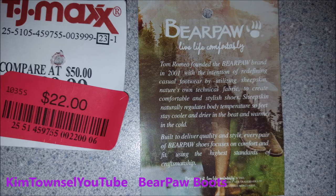The Bear Paw story: Tim Romeo founded the Bear Paw brand in 2001 with the intention of redefining casual footwear by utilizing sheepskin — nature's own technical fabric — to create comfortable and stylish shoes. Sheepskin naturally regulates body temperature so feet stay cooler and drier in the heat and warmer in the cold. Built to deliver quality and style, every pair of Bear Paw shoes focuses on comfort and fit using the highest standards of craftsmanship.